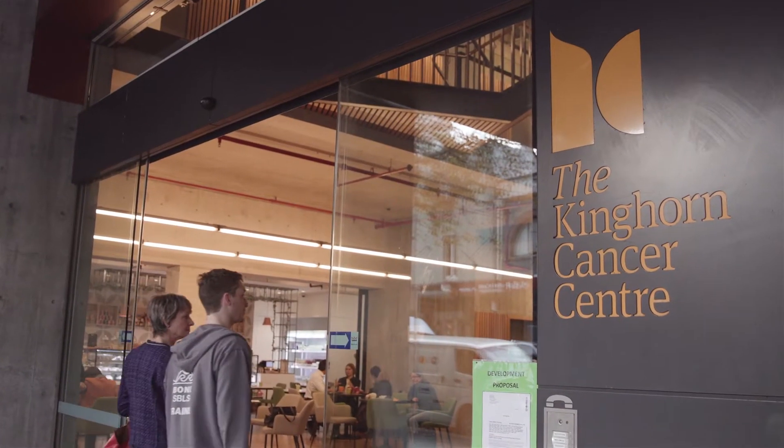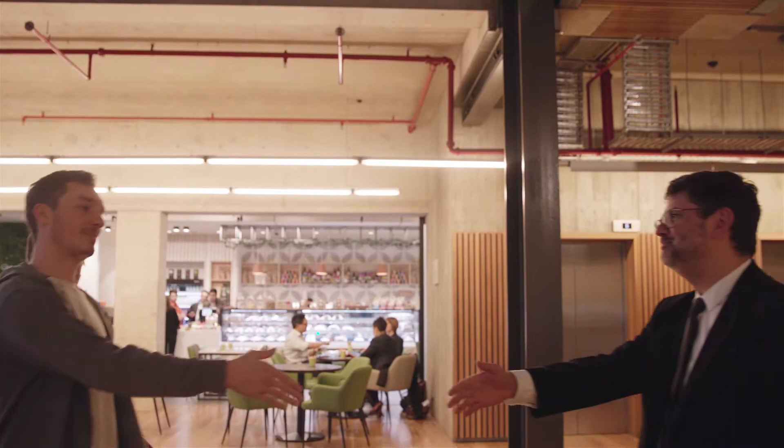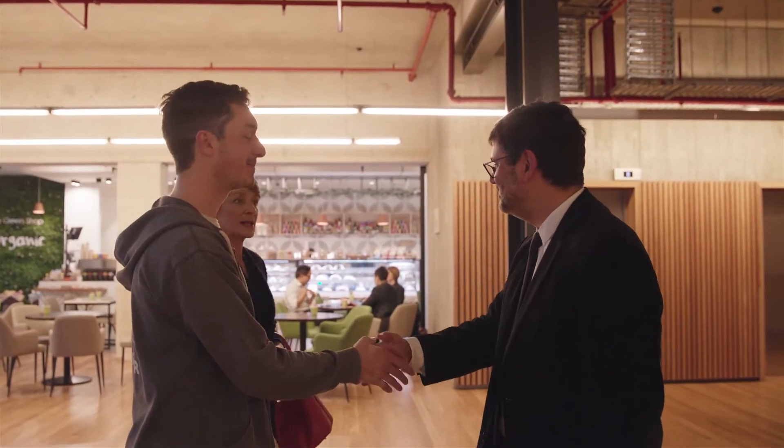There are thousands of Australians like Cathy who have run out of treatment options for their cancer. This has to change.